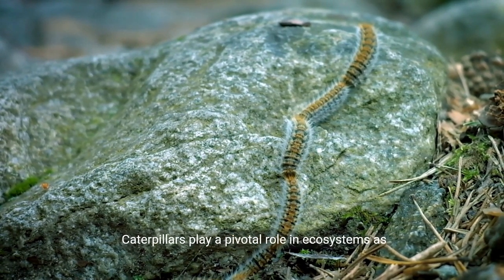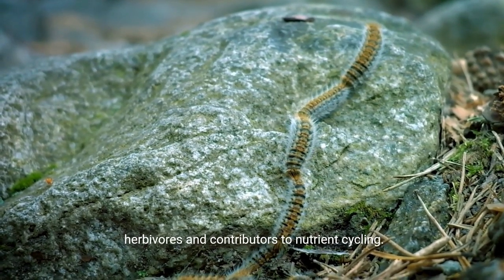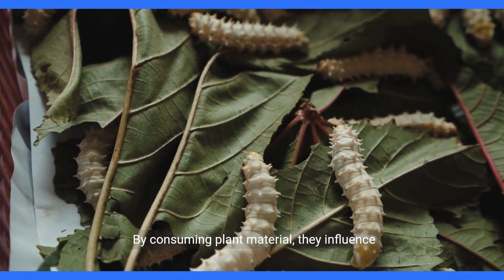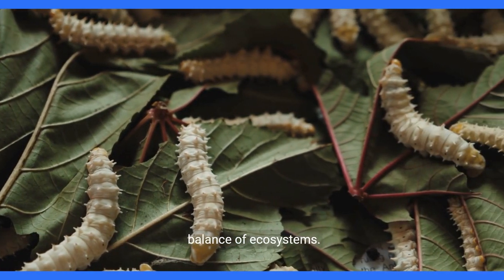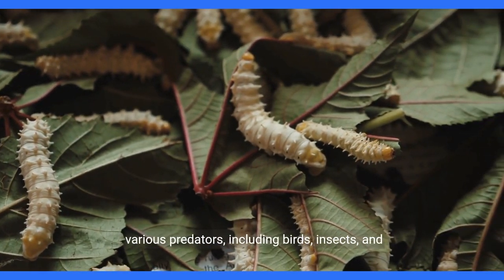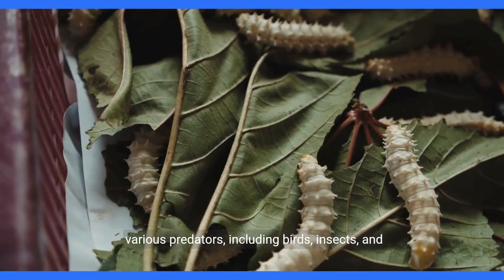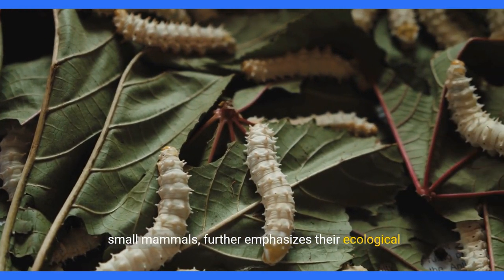Caterpillars play a pivotal role in ecosystems as herbivores and contributors to nutrient cycling. By consuming plant material, they influence vegetation dynamics and contribute to the overall balance of ecosystems. Additionally, their role as a food source for various predators, including birds, insects, and small mammals, further emphasizes their ecological significance.